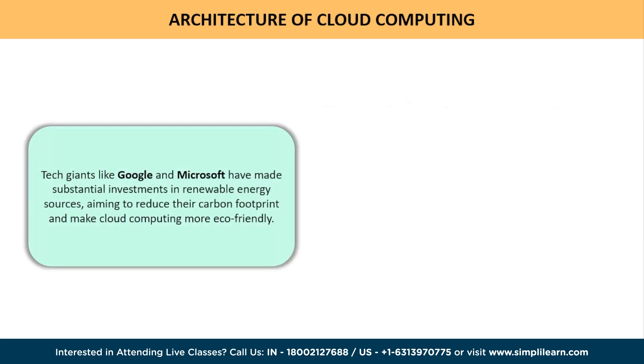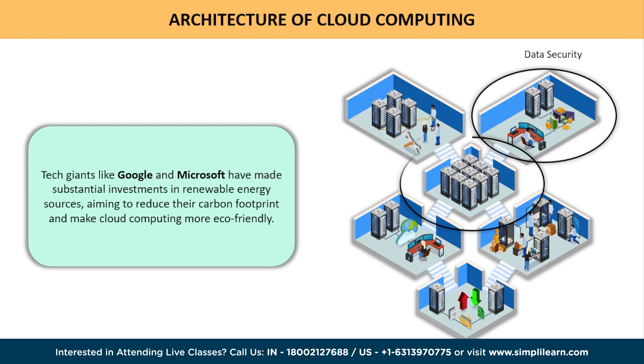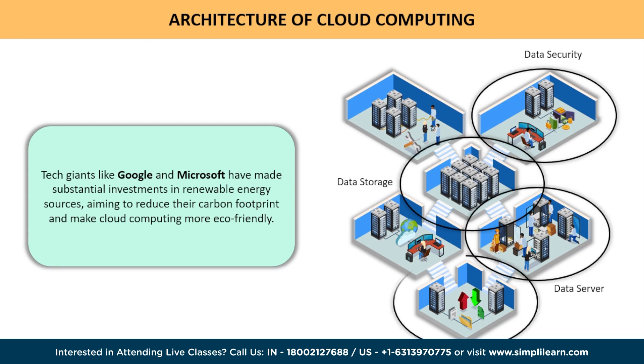Data centers consume enormous amounts of energy, and in recent years there has been a significant push towards sustainability. Tech giants like Google and Microsoft have made substantial investments in renewable energy sources, aiming to reduce their carbon footprint and make cloud computing more eco-friendly. Cloud computing has also paved the way for exciting technologies like artificial intelligence, big data, and the Internet of Things.